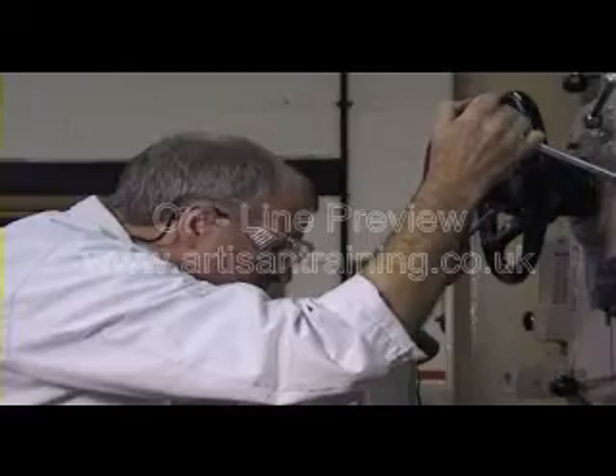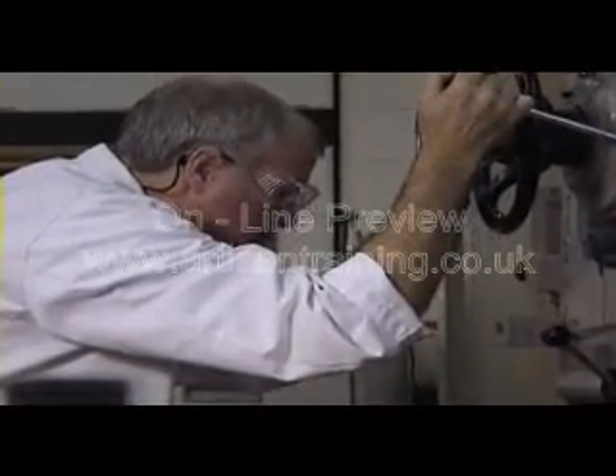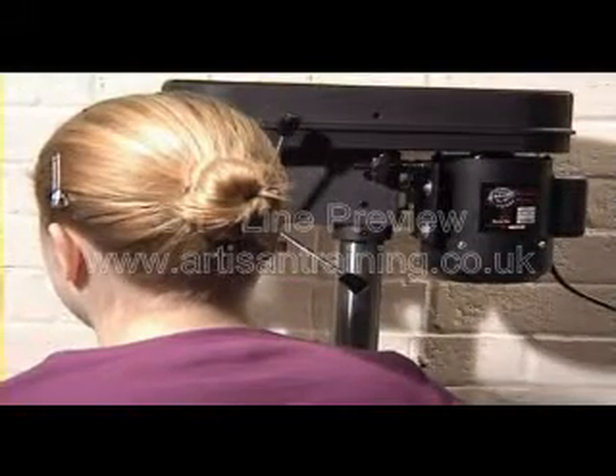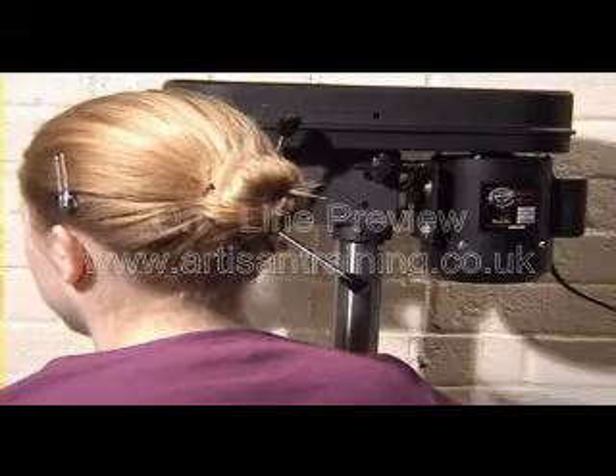Keep all loose clothing buttoned up or tucked in. Don't wear jewellery or ties or ribbons in an engineering workshop. Your hair is very important. If you wear it long, then keep it up out of the way whilst in the workshop.